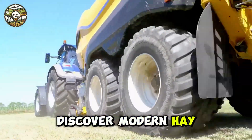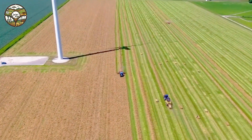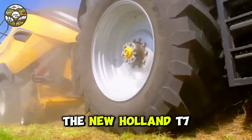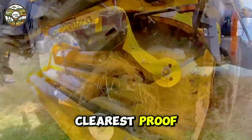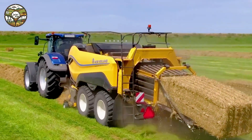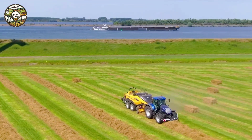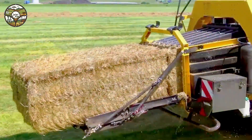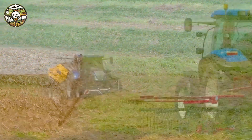Discover modern hay baling technology. The New Holland T7.315, with a power of 315 horsepower, delivers strong and superior pulling force. When paired with the Big Baler 1290 high-density baler, we not only create solid bales of hay and straw but also optimize working time and save considerable labor.